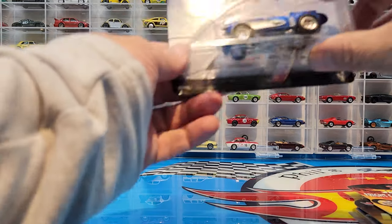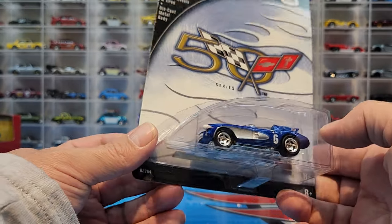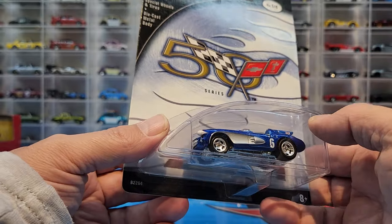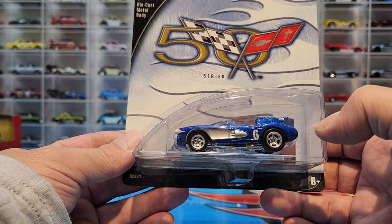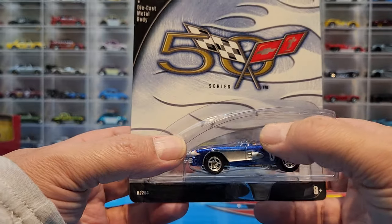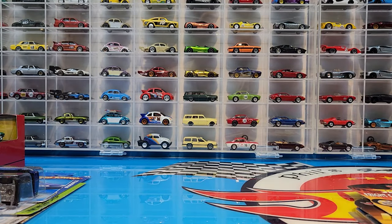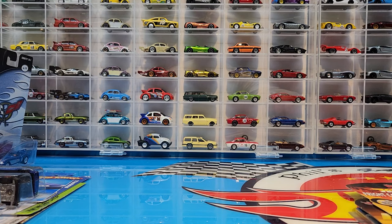Moving on to the Corvette SR2 from another 100% Hot Wheels lineup — also a brand new casting to me. I have a few versions of this tuned-up Vet but none with this spoiler. The actual casting is completely different: the front is different, windows are different, and it has the back headrest spoiler, which is very cool. Another casting I do not have in the collection which I'm adding.